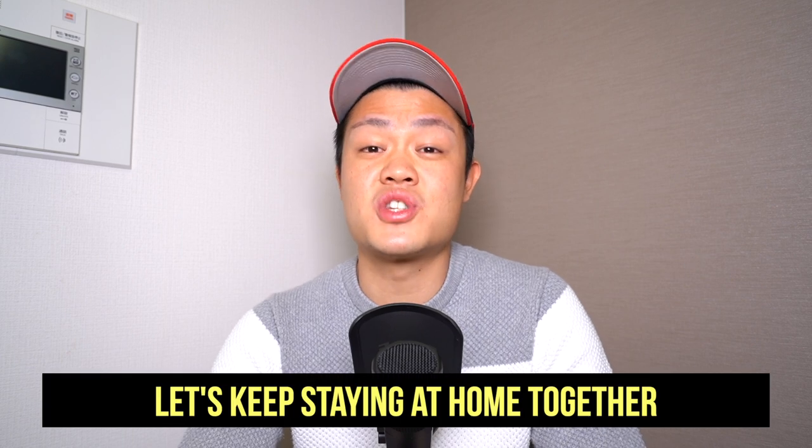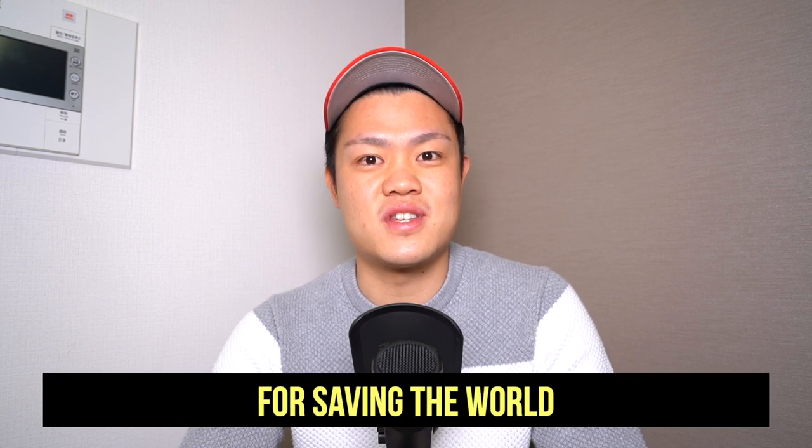Welcome back to my channel YSK Studio. This is Sekai. How are you doing? I'm tired of staying at home, but let's keep staying at home together for saving the world. So let's get started.